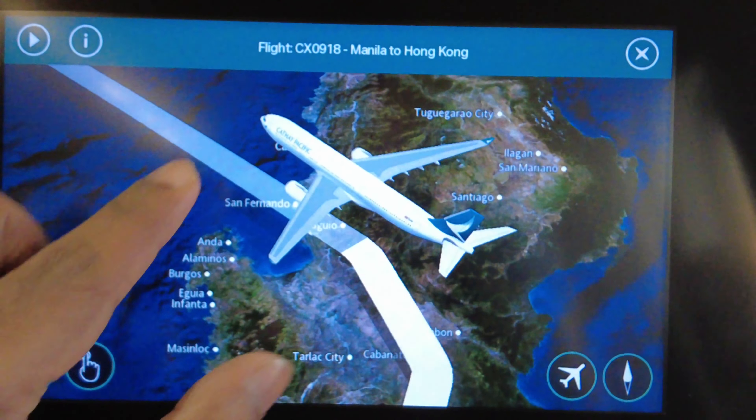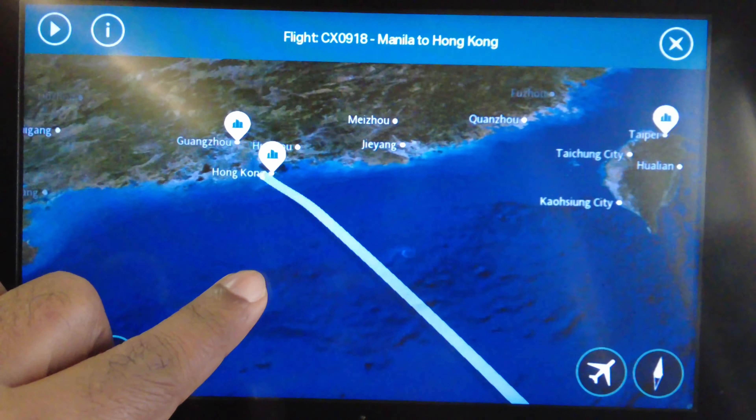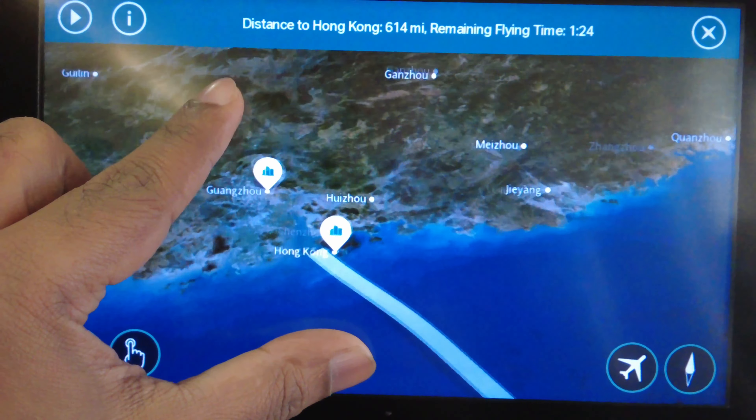Hong Kong is in the same time zone as Manila and we have roughly an hour and 20 minutes to go before arrival. Our route today is a quick hop across the South China Sea into Hong Kong's Chek Lap Kok International Airport.